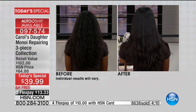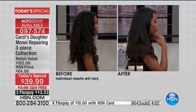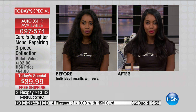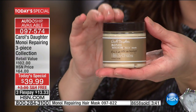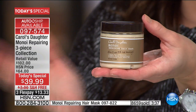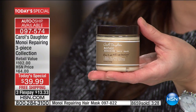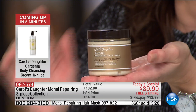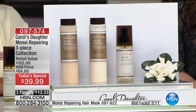I recommend the auto-ship option — it's like having today's special every time, and you can cancel anytime. Don't make the mistake of not getting auto-ship. The Manoy repairing hair mask is also marked down today — item number 097-822, always $22, now $14 and change. Used once or twice a week, it takes the 92% breakage reduction up to 98%. We're also showing the anti-breakage spray on a special spring price: always $24, today $18.95 with free shipping.